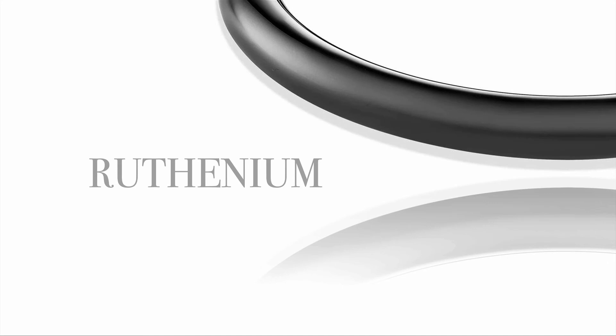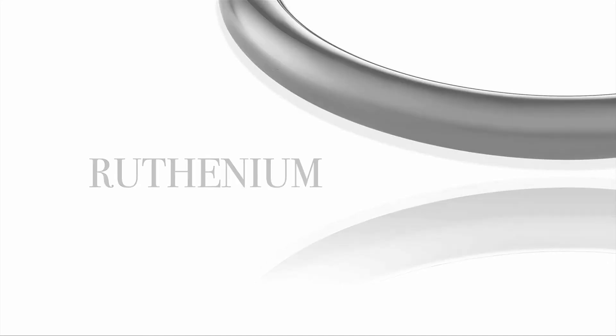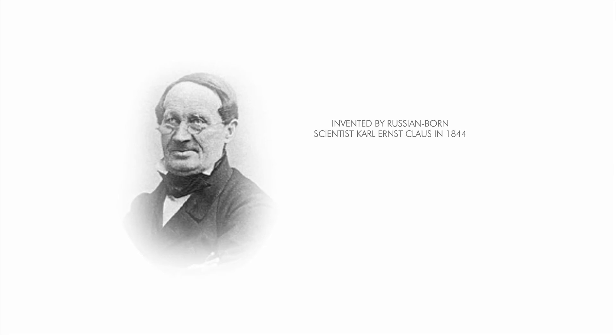Ruthenium is a shiny gray metal belonging to the platinum group, discovered by Russian-born scientist Karl Ernst Klaus in 1844. In jewelry, it is used to plate other precious metals, making their surfaces more resistant. It's also used to alter the color, being a great alternative to rhodium plating for turning a light surface dark or almost black.